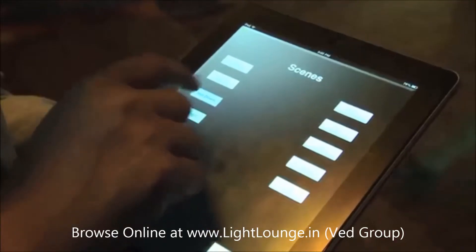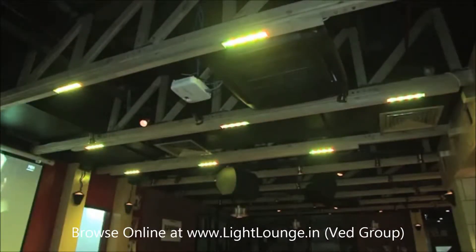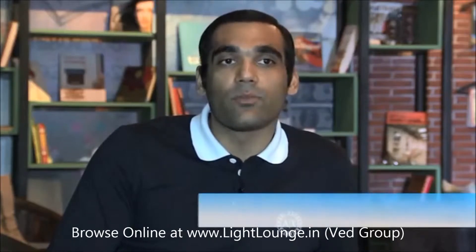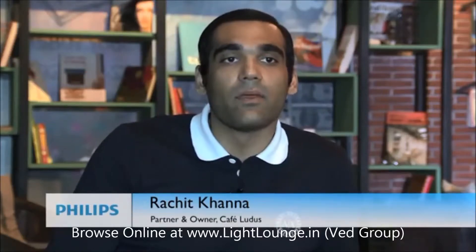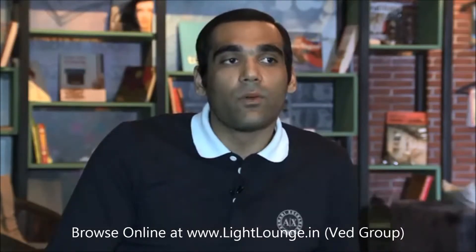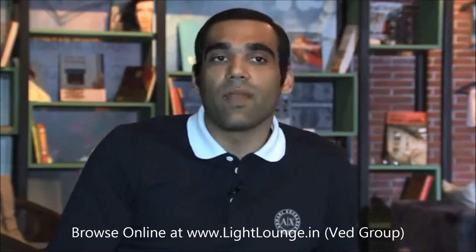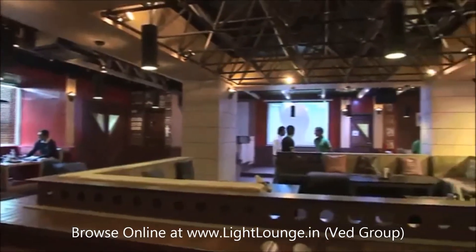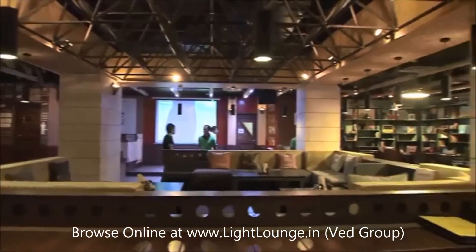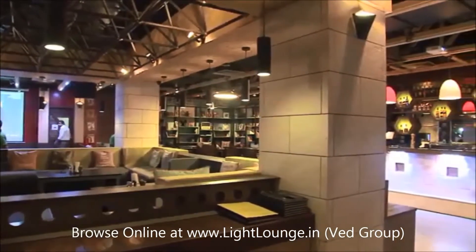Cafe Ludus — we were a group of four friends who always wanted to venture into the hospitality business. We came up with the idea of Ludus. Ludus means a training school for gladiators, so our concept was going back to school, your school life. That's why in our cafe we have elements of a library, a chemistry lab, and an amphitheater with a European feel to it, and an industrial look to the place.